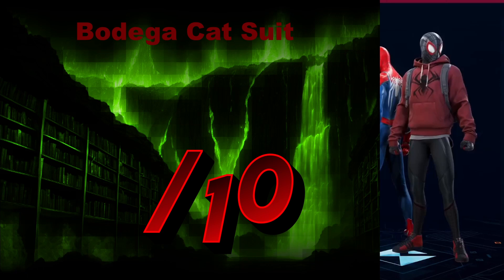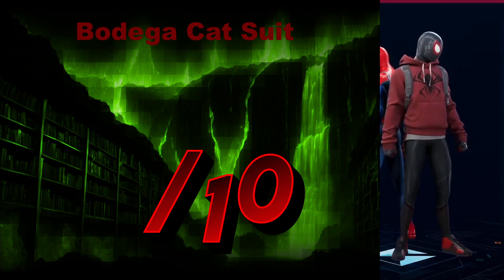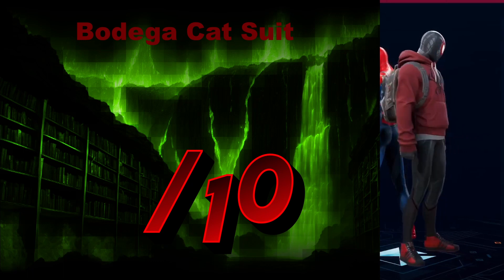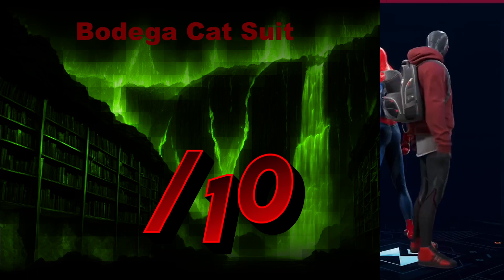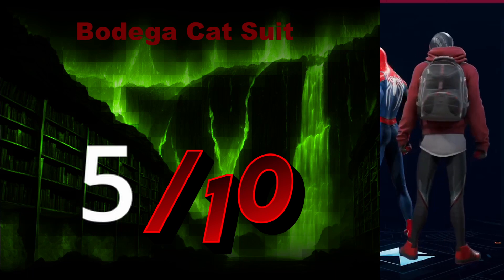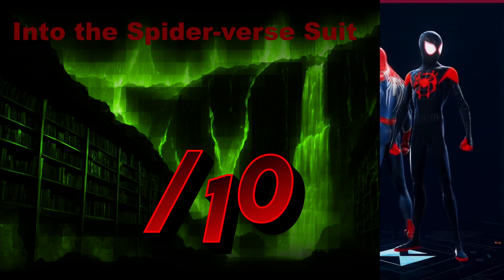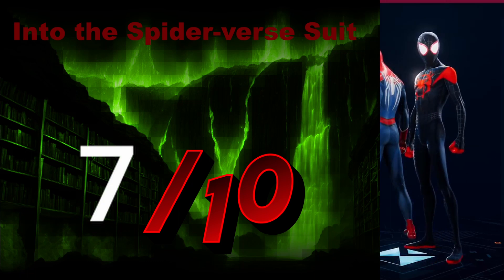The Bodega Cat Suit — another homemade style suit with a little cat companion in the back. I want to say lazy, almost. The other homemade suit stuck to a color scheme and tried to be inspirational and it worked. This one feels like he just put on his normal suit and then puts on a sweatshirt — it's not different enough to be its own thing. So we'll give it a 5 out of 10. The Purple Rain Suit — very nice, green and purple. We'll give it a 7 out of 10. The Into the Spider-Verse Suit — another iteration of the classic Miles Morales suit with a bit more of a graffiti artist style to it. We'll give it a 7 out of 10.